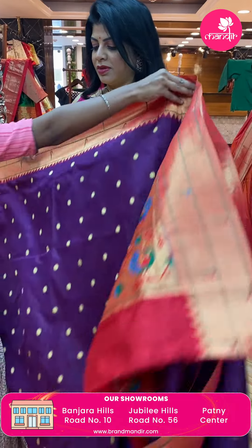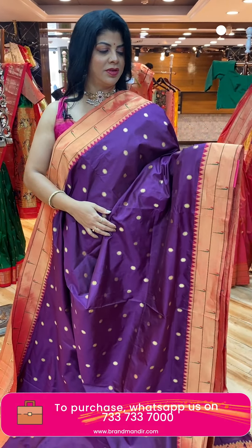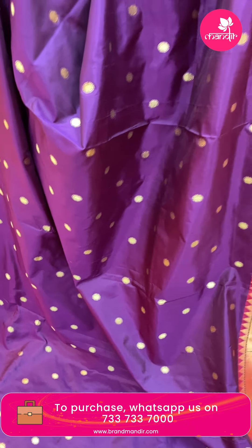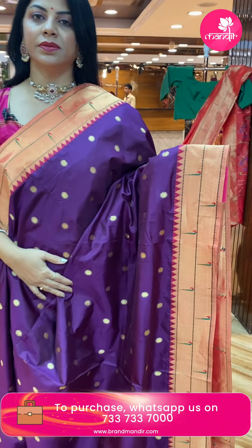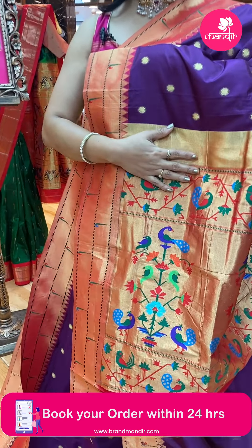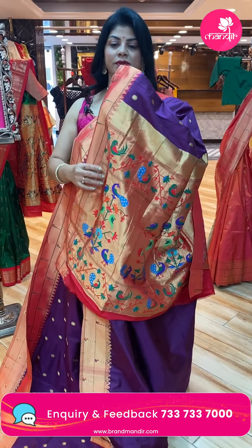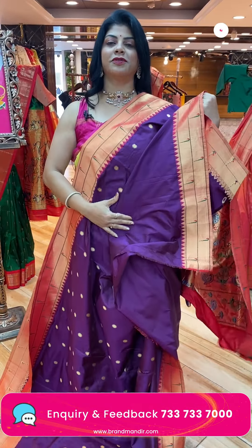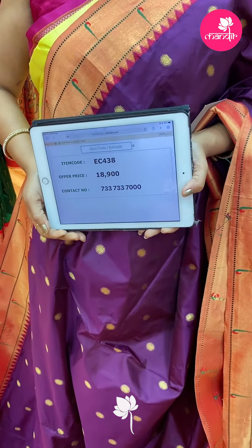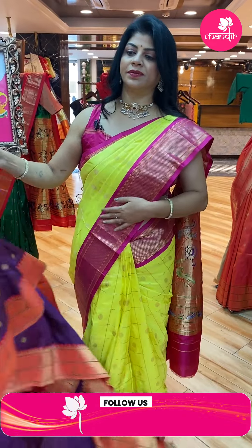Wine shade — wine and red. Oval-shaped buttas. Double munia border with temples, contrast border. Kadi pallu with flower wazers, peacocks border. Blouse self plain with border — you can make a contrast red color blouse. Saree pricing: 18,900, EC438 is the code.